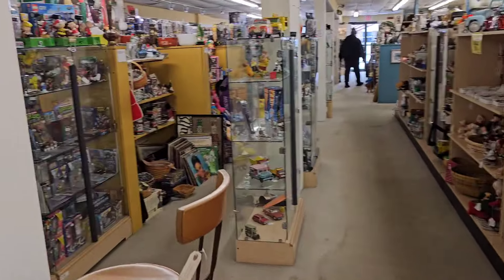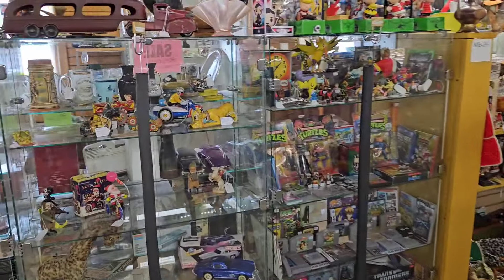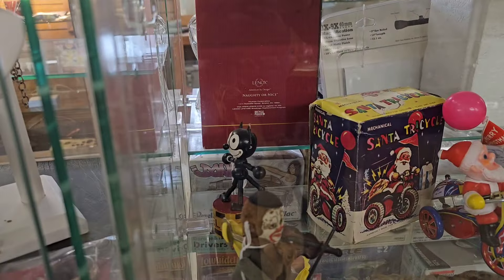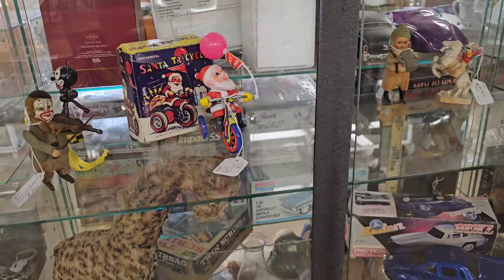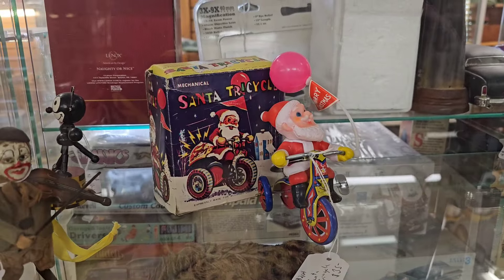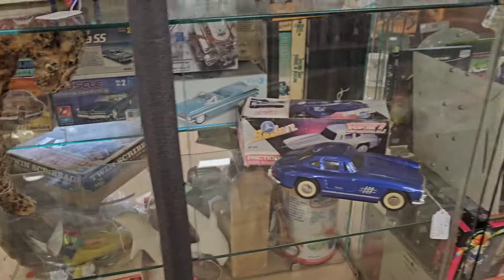All right, let's see here. What can we find? Looks like some vintage wind-ups here. Look at that Felix the Cat. It's kind of cool. Santa Claus - that's pretty fun. That looks really old.